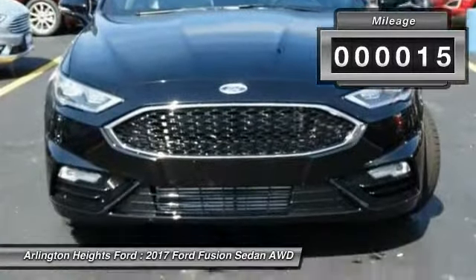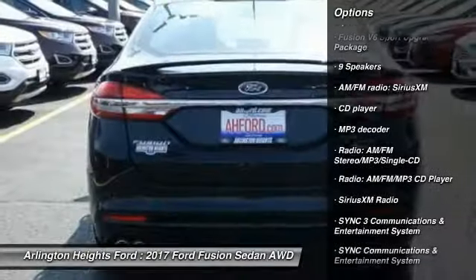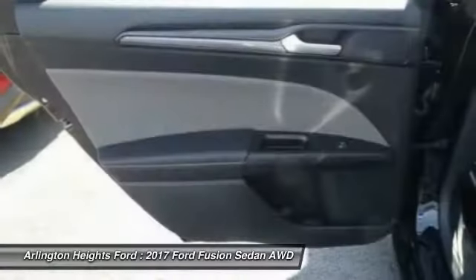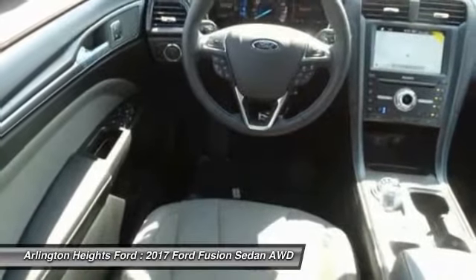Here are some of this vehicle's great options: power passenger seat, traction control, dual airbags, air conditioning, power steering, alloy wheels, four-wheel disc brakes, universal garage door opener, active suspension system, and compass.